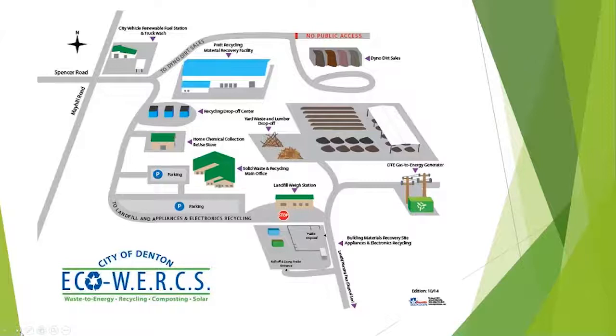Throughout our landfill, you'll see straws in the ground — I always tell children these are straws sucking up all the methane gas and turning it into energy. Our gas-to-energy generator — we only have one — powers 1,600 homes. We hope to get two more to expand that operation, and it's a partnership with Denton Municipal Electric as well.